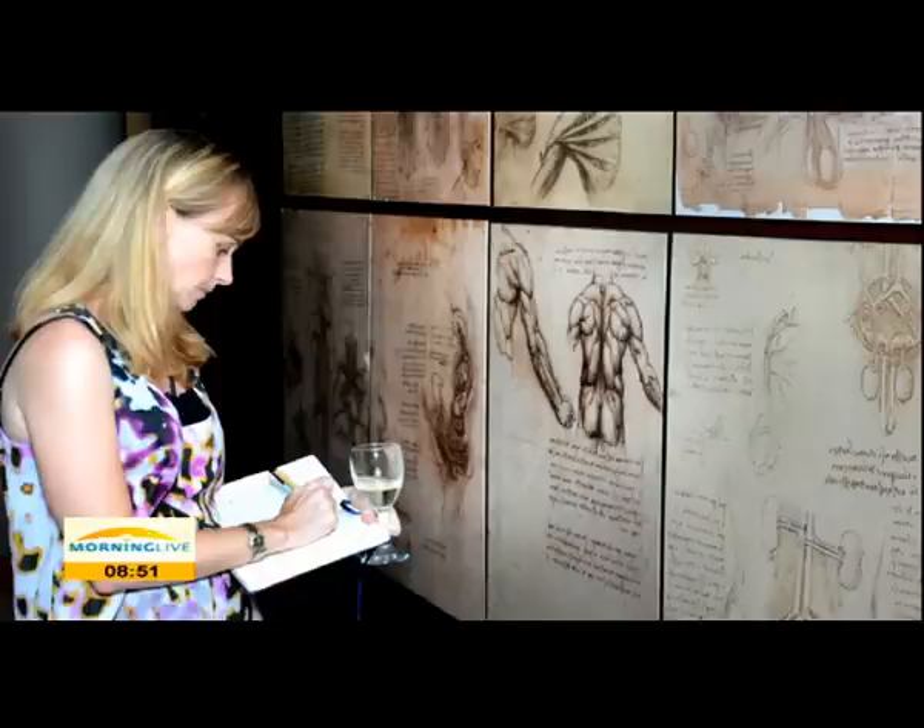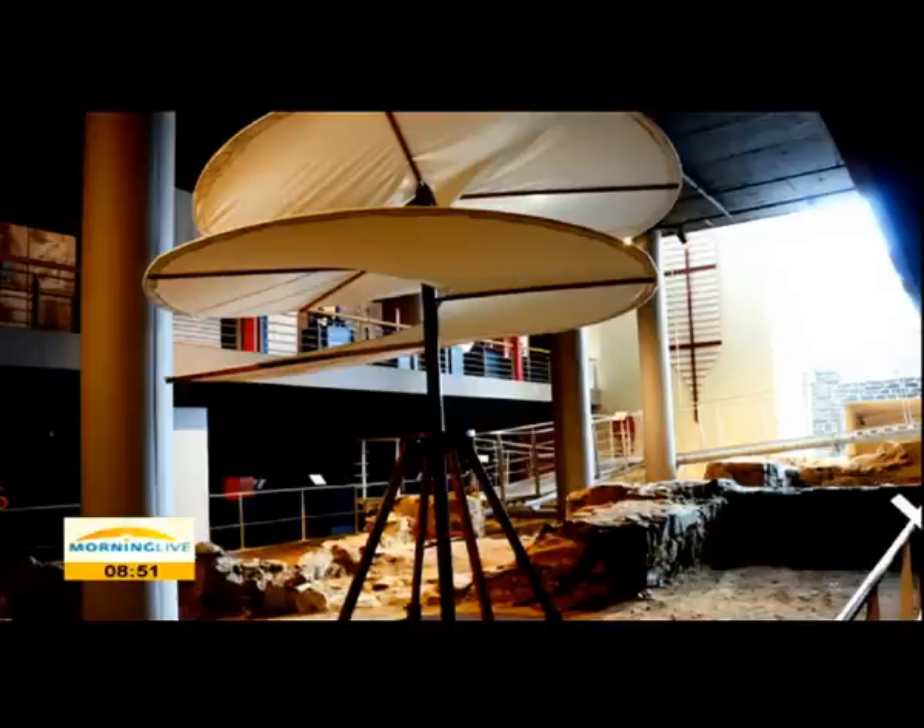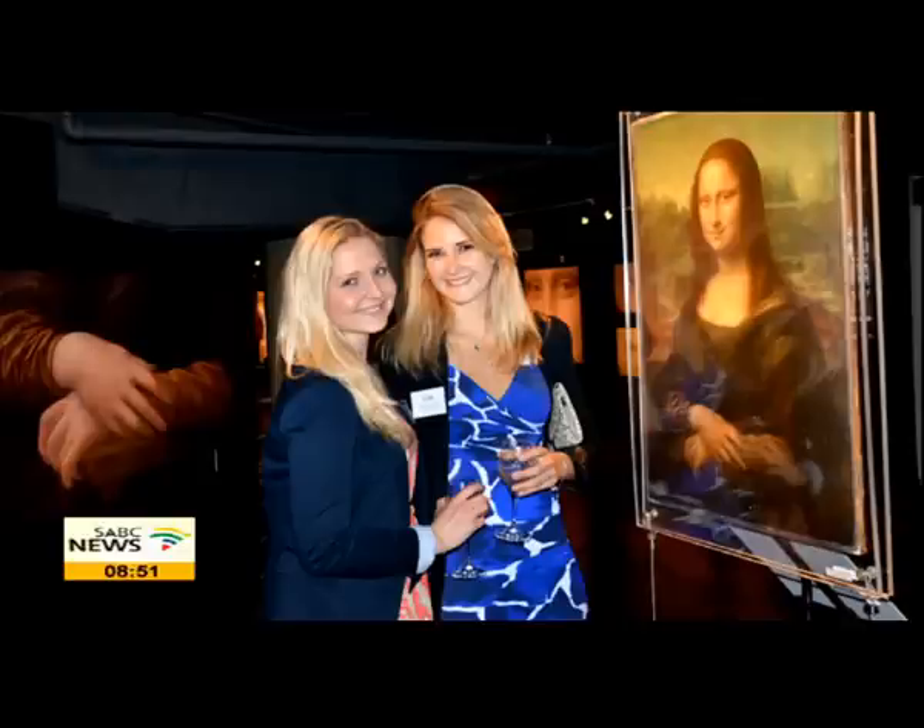The response from schools has been so great because Leonardo da Vinci touches on so many subjects. He was an engineering genius. Of course, he was an art genius, being responsible for the famous Mona Lisa. He was a philosopher, a scientist, an anatomist. So he covers so many fields and he's interesting to so many people. And I think for that reason the schools have shown such amazing support and they're desperate to go and see it.